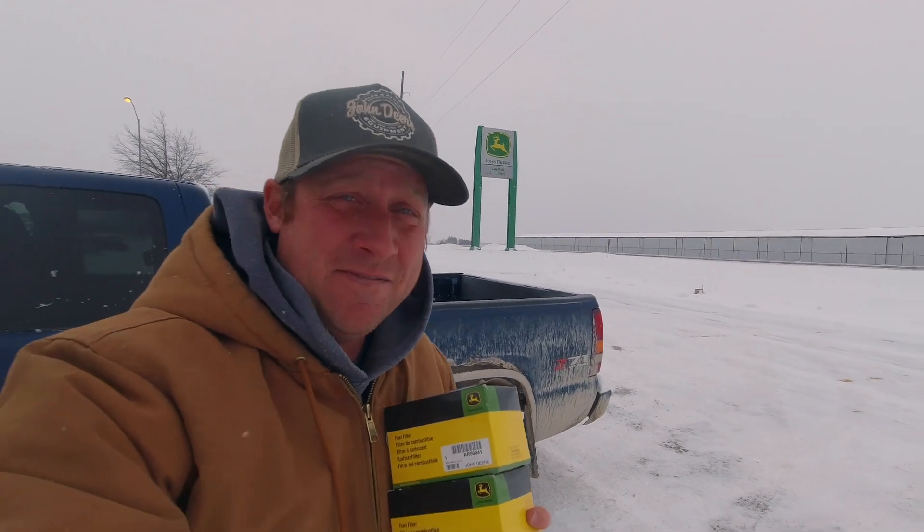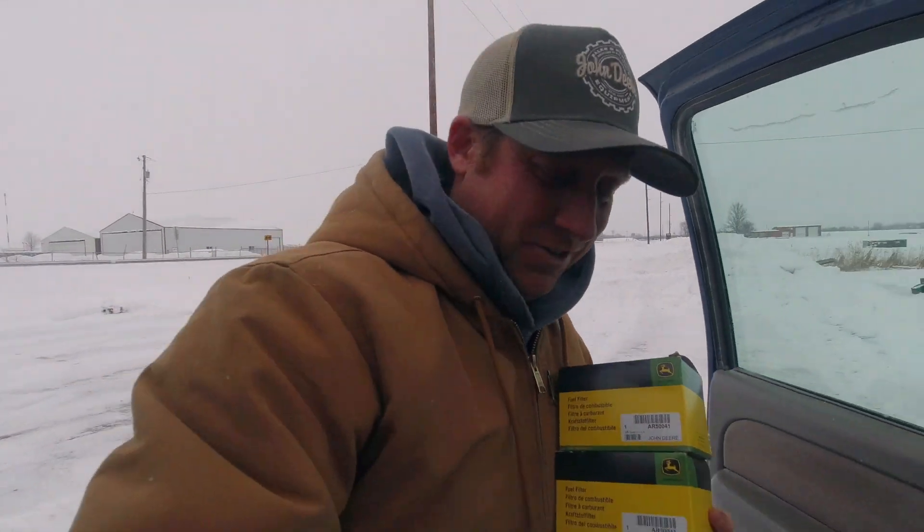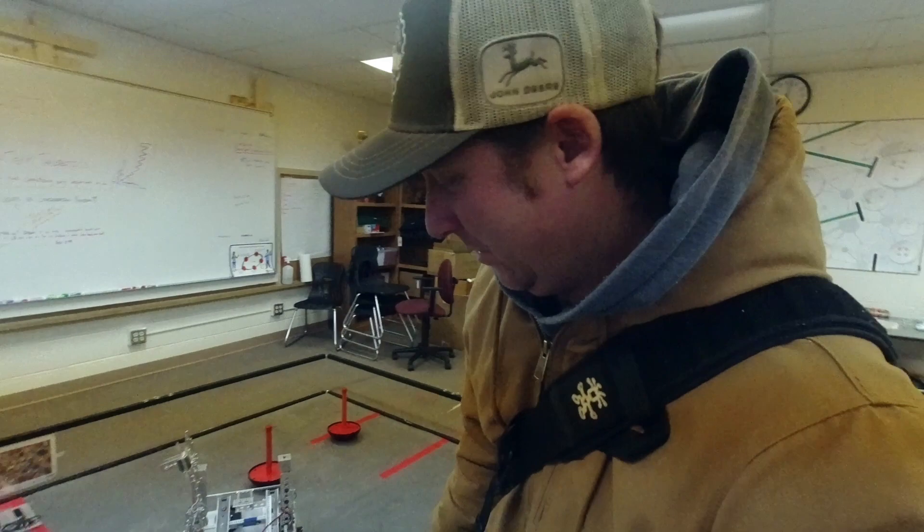Stopped here at our local John Deere Van Wall dealer and got two fuel filters — this is actually the dealership where my son works. What a day that was. I only farmed like three hours today and it seems like things went downhill fast. Thank you so much for watching. It's a Monday so I'm going to go to robotics tonight. If you like the robotics stuff, I'll put a link in the description. There's our robot — that's Tacobotics right there.